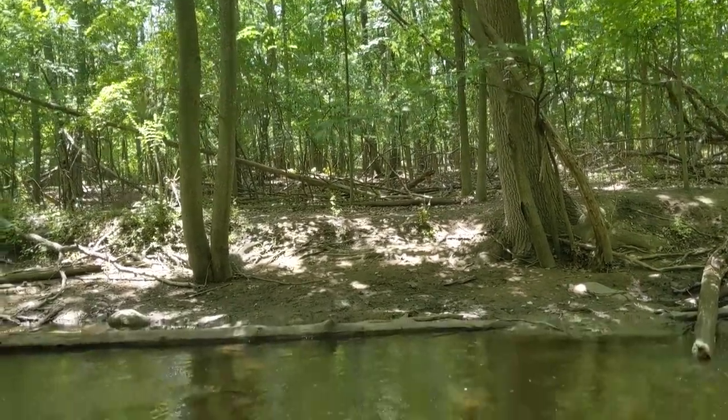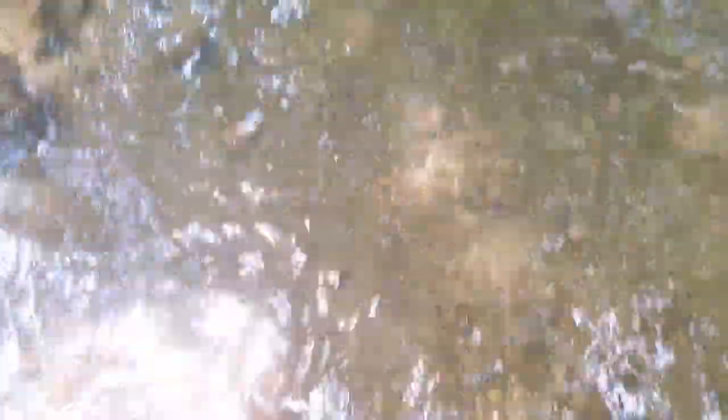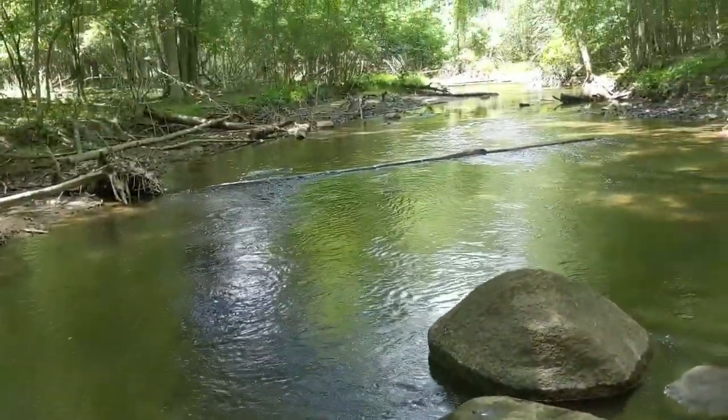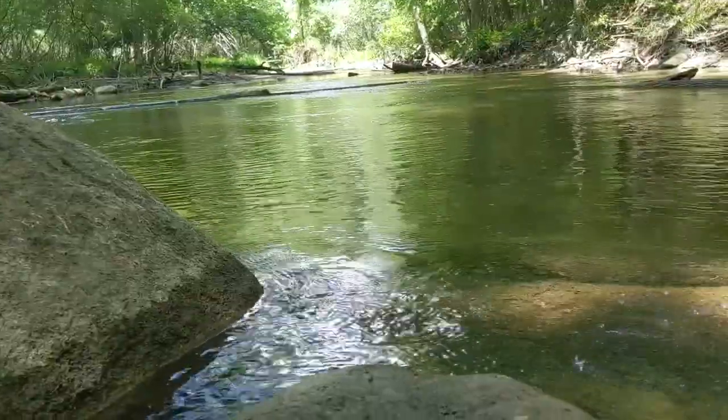Here in Michigan, we have plenty of hidden bodies of water to find and explore, and they're all teeming full of life. Although calm on the surface, below the waters is an entire ecosystem worth discovering. The only issue is that we need some equipment in order to see it.